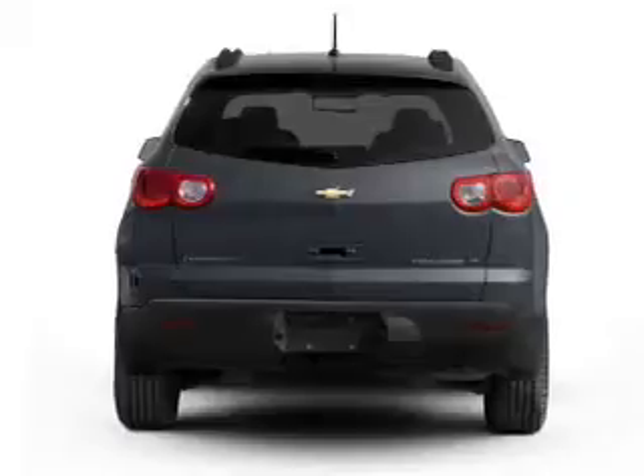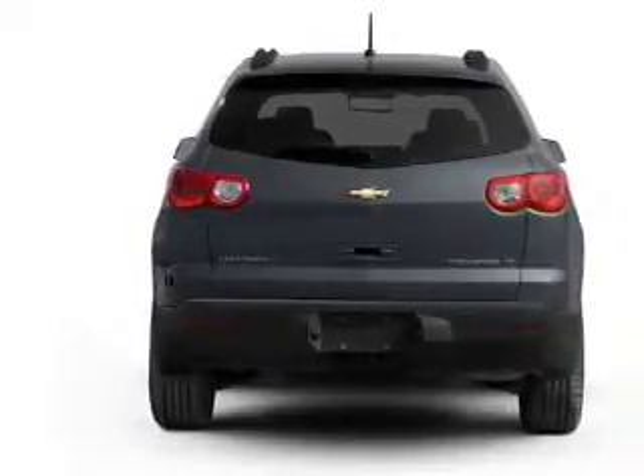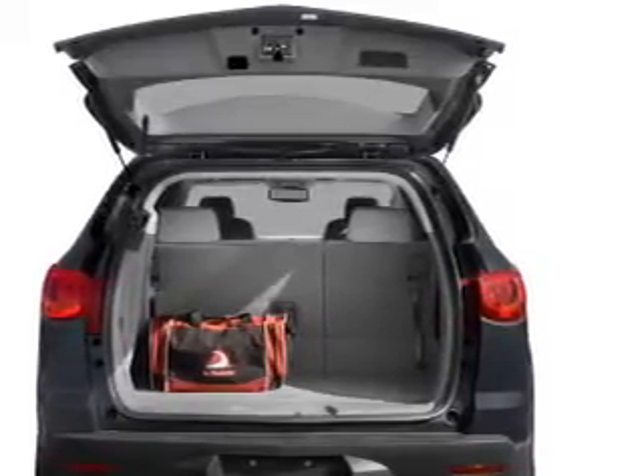Reach your destination effortlessly with GPS navigation. Treat yourself to the splendor of a premium sound system. You will appreciate the safety feature of anti-lock brakes. Let the outside in with a power convertible roof.